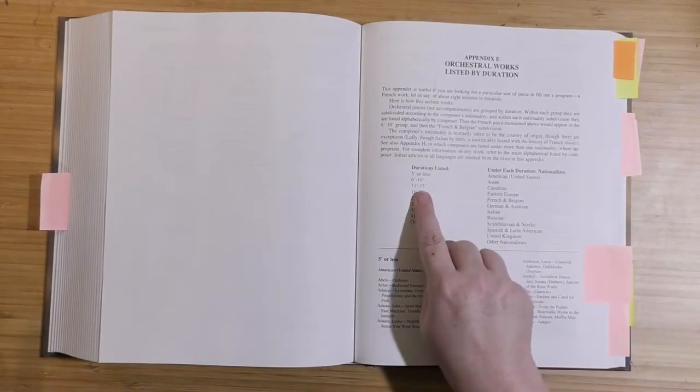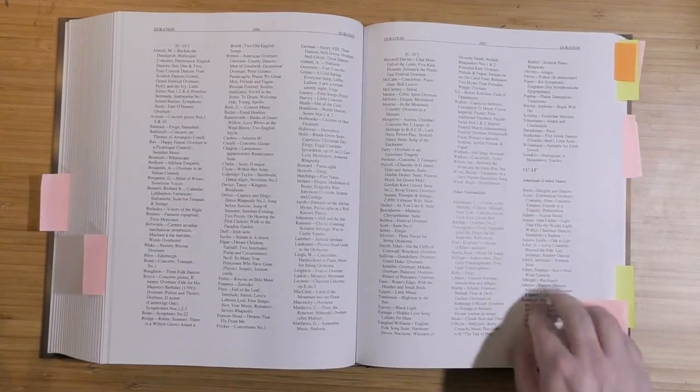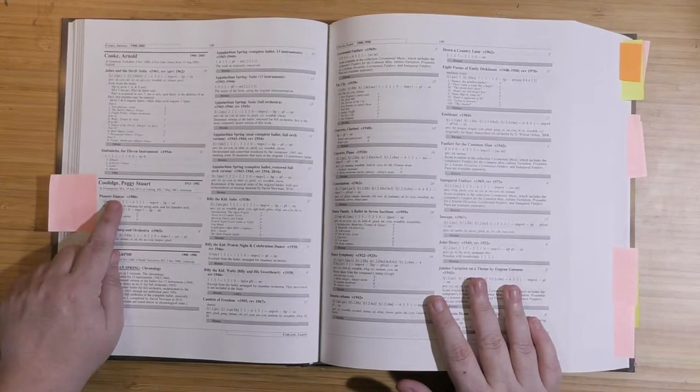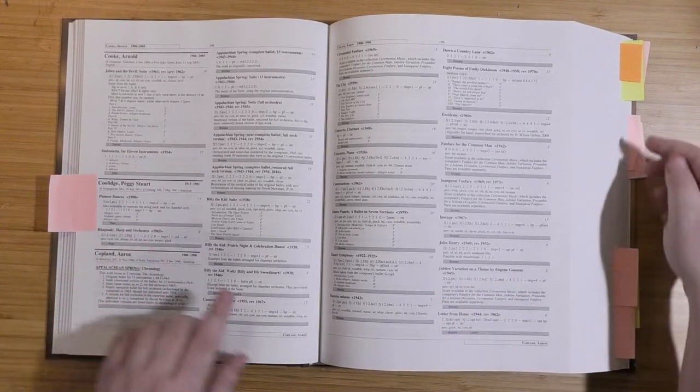Under Appendix E, the durational list, the works are listed by duration and broken down into nationalities. For example, if you're looking for a 15-minute work by an American composer to complement your American music concert, you go to Appendix E and jump to the 11-to-15-minute duration part of the list. American music is up first, so you peruse the list for something interesting. If Coolidge's Pioneer Dances stands out to you, all you have to do is go to the main part of the book — the individual entries — to see all of the information for this work. You find out the work was written in 1980 and has versions for string, chamber, and large orchestra, and you can rent it from Peer.